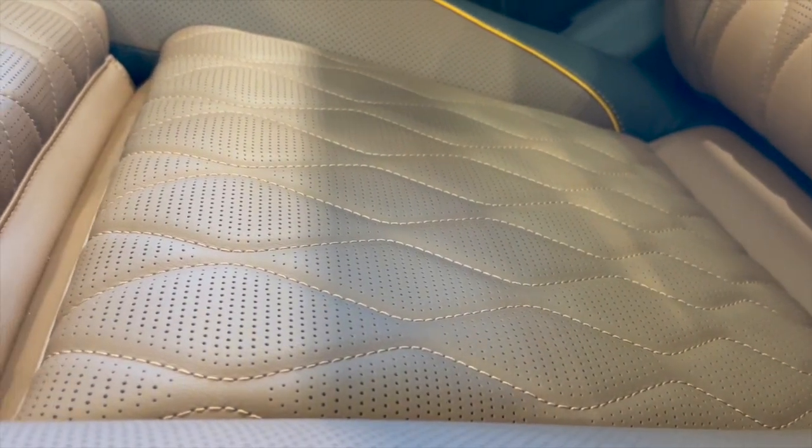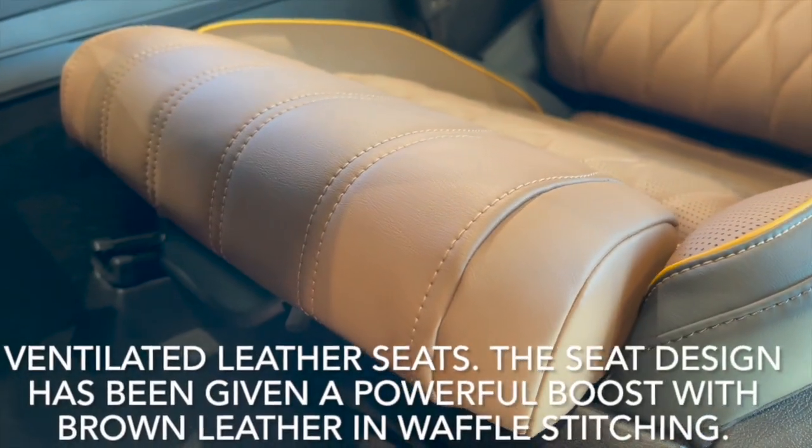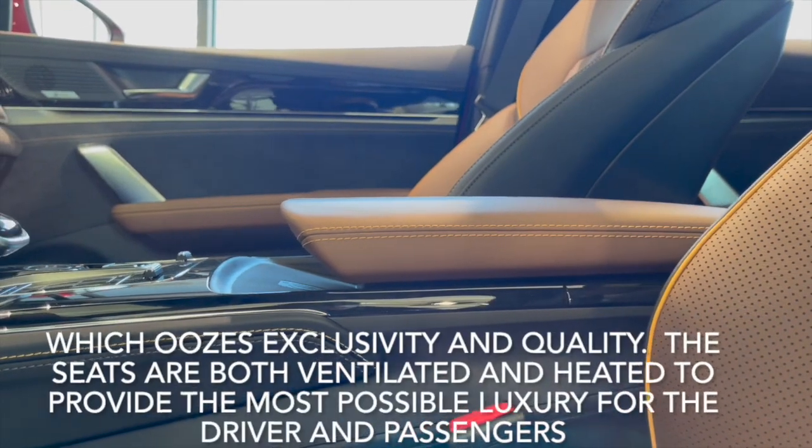Ventilated leather seats. The seat design has been given a powerful boost with brown leather and waffle stitching, which oozes exclusivity and quality. The seats are both ventilated and heated to provide the most possible luxury for the driver and passengers.